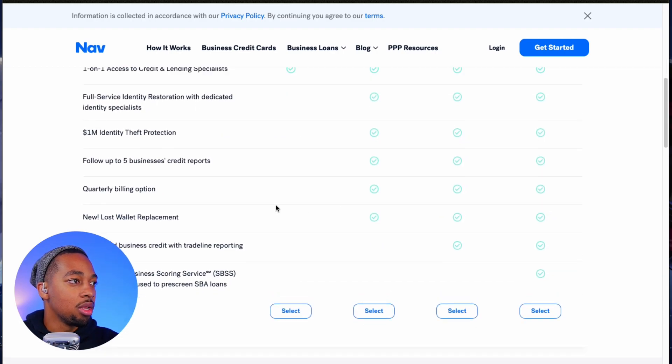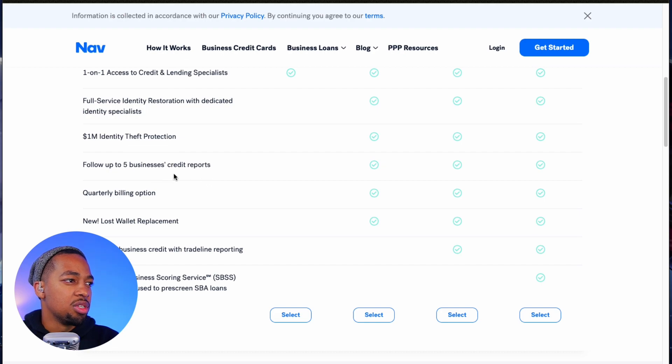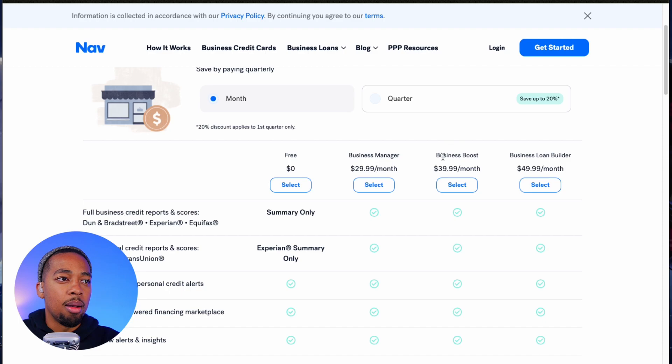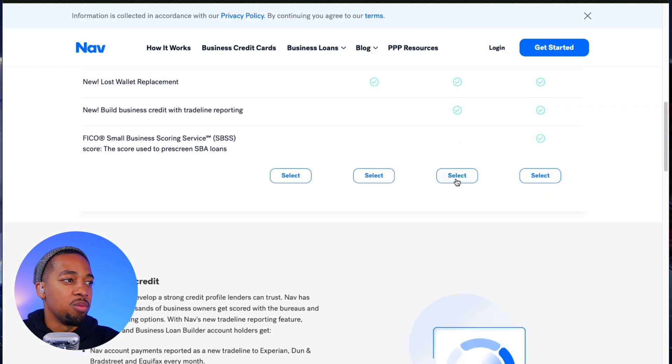You also get quarterly building options and new lost wallet replacement. Under the Business Boost plan at $39.99, you get new business credit trade line reporting. What that basically means is you apply for this Business Boost plan and they will report a trade line to the business bureaus, which will help build your score. It's reported to all three business bureaus — Dun & Bradstreet, Experian, and Equifax — and that will help build your score. So that's one trade line you can add to your business credit.